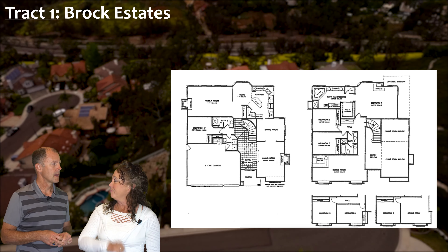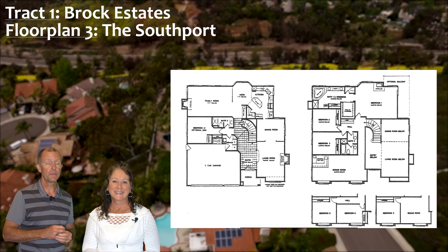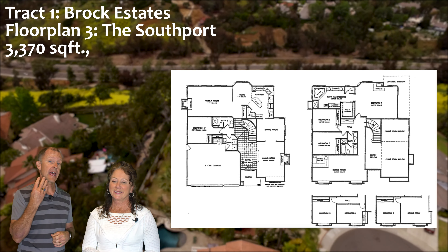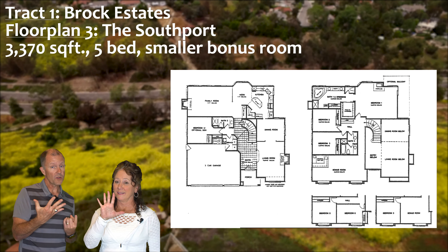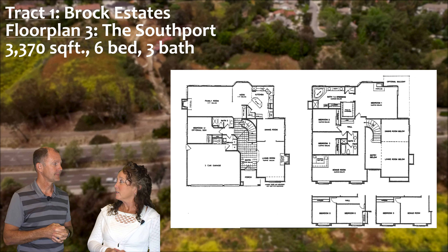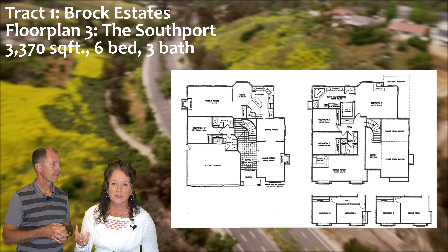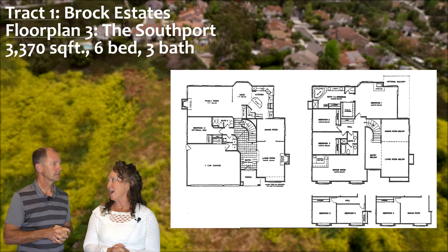The third floor plan is the Southport. This one came a couple of different ways from the builder. It's about 3,370 square feet. You could get it as a four bedroom plus a bonus room, five bedrooms plus a smaller bonus room, or six bedrooms. It also has three bathrooms. While looking for a Southport, they don't always look the same — very unique. That's the first track.